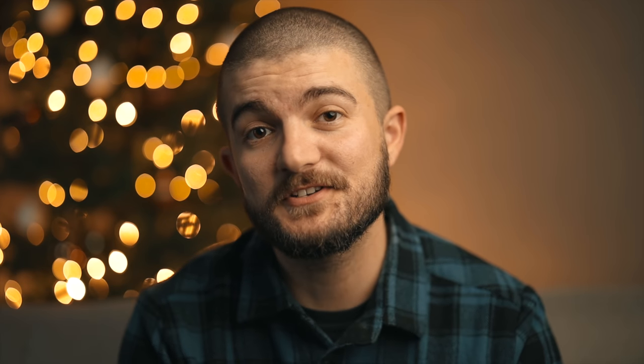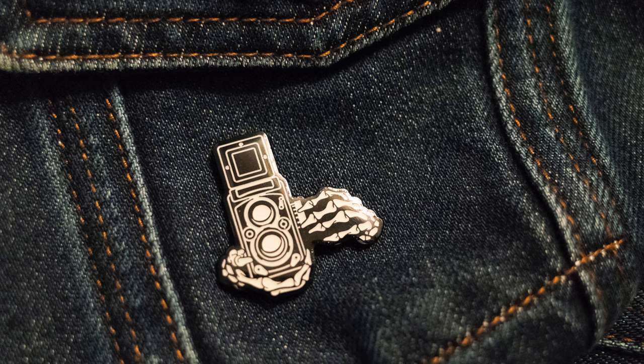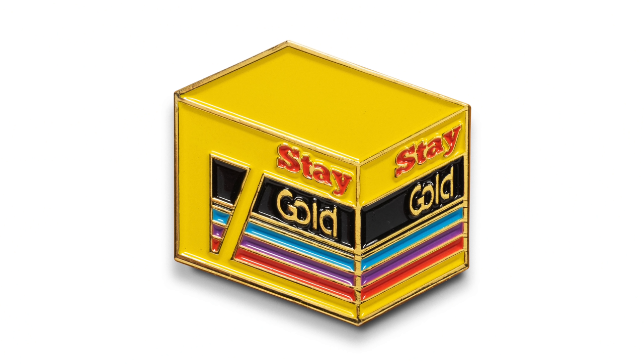Number five is basically anything from Shoot Film Co. If the person you're buying for is a film photographer, Shoot Film Co. has plenty of different stuff they would like. They have everything from shirts and hoodies to hats, stickers, patches, pins, coffee mugs — anything you can think of that celebrates film photography. The owner, Mike Padua, is a really good dude and a good friend of mine. Supporting small business — as a business owner myself, I try to do that as much as I can. Any of these things from Shoot Film Co. would be great stocking stuffers because they're small and affordable, but still thoughtful — something any film photographer would actually get a kick out of and appreciate.